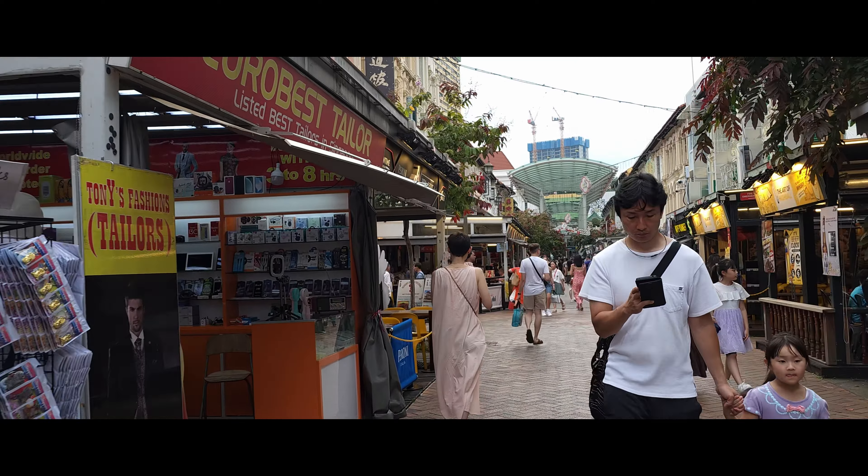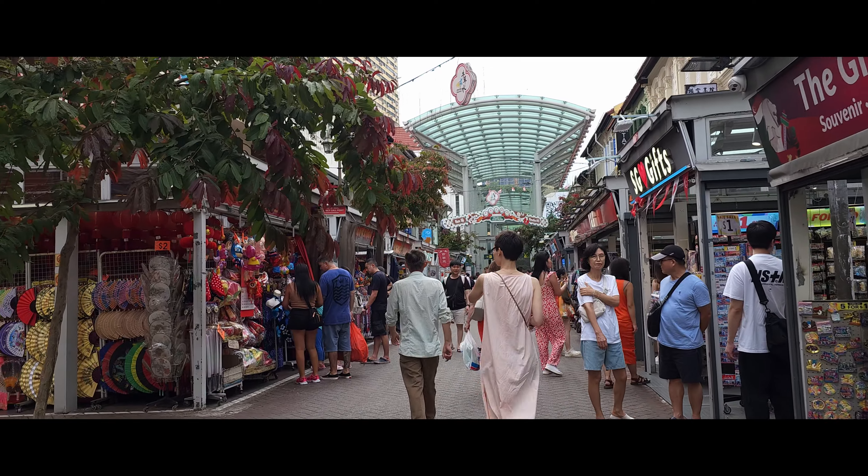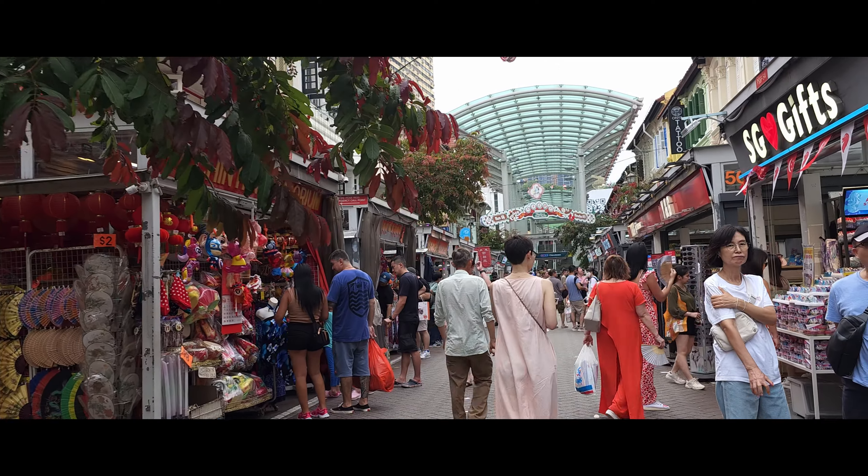Even during nighttime this marketplace was open and they sell the same thing. So if you've seen my video on Chinatown nightlife, it's pretty much the same over here — it's just that this is daytime so you can see better.